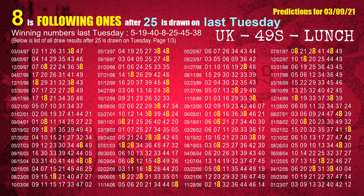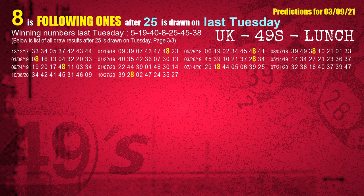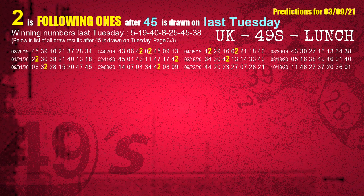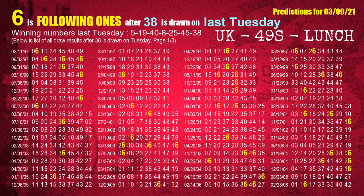The fifth winning number last Tuesday is 25. The most frequently following units digit is 8, when 25 is the winning number on last Tuesday. The sixth winning number last Tuesday is 45. The most frequently following units digit is 2, when 45 is the winning number on last Tuesday. The booster winning number last Tuesday is 38. The most frequently following units digit is 6, when 38 is the winning number on last Tuesday.